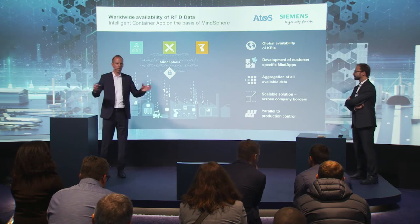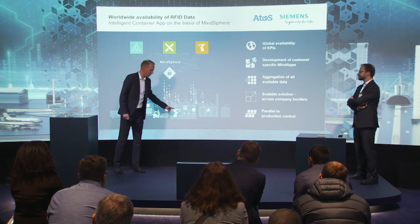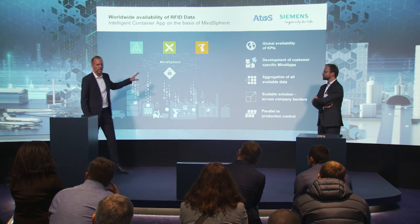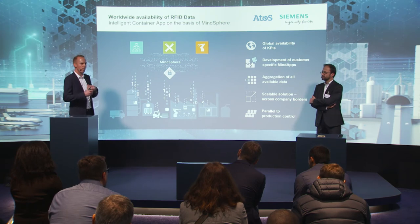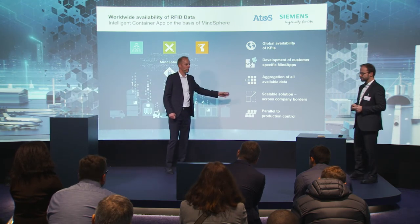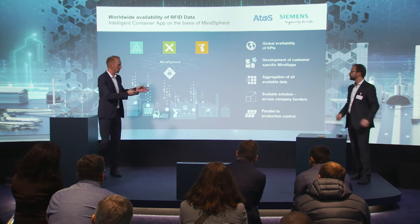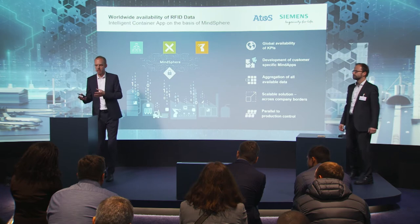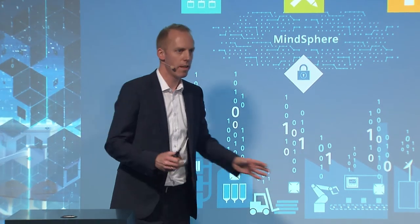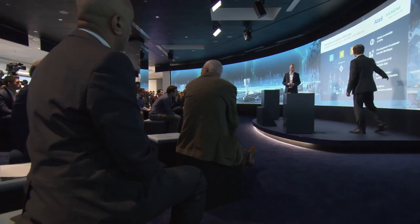Together as Siemens and ATOS, we want to connect your machines and robots, gather the data, and also support your supply chain process and manufacturing process. Gathering the data enables availability of the KPIs so you have a more transparent view on your aggregated key figures. It's also a scalable solution — MindSphere access is simple, so you can add partners to your environment, getting the data and including them in your supply chain. In parallel to production, we ensure the supply chain process so you can have benefits from both.